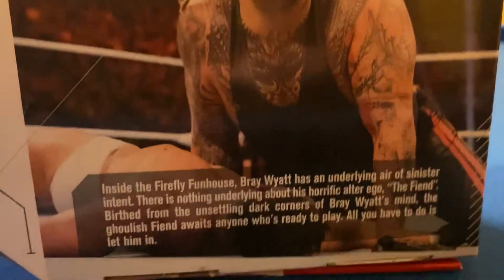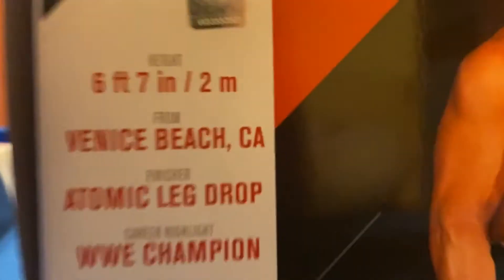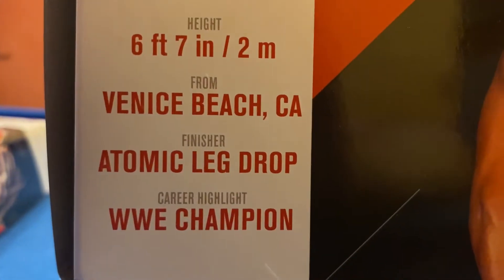This is from his debut match against Finn Balor, as you can see. So that is The Fiend. Here is Hollywood Hulk Hogan — 6'7", from Venice Beach, California.